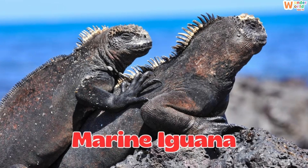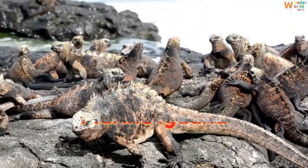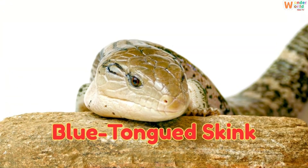This is a marine iguana, the only lizard that swims and dives in the ocean. This is a blue-tongued skink, a lizard with a bright blue tongue to scare enemies.